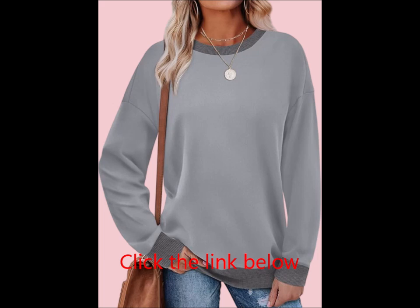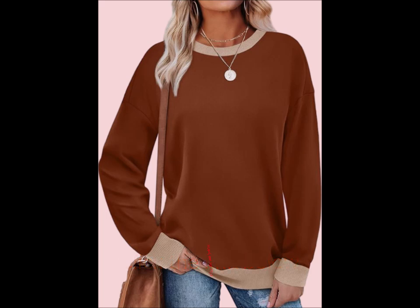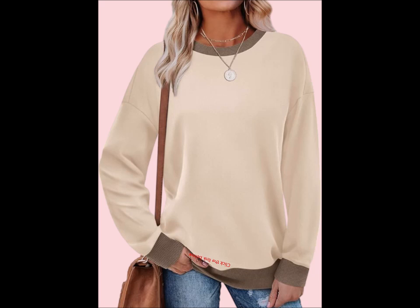The comfortable, loose relaxed fit drapes nicely over the body for ultimate comfort, whether you're lounging at home or running errands. The soft fabric is lightweight yet warm, making it ideal for fall and winter — perfect for layering or wearing on its own during cooler days.